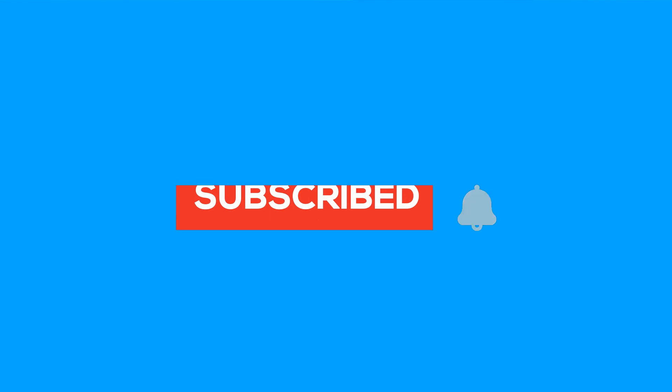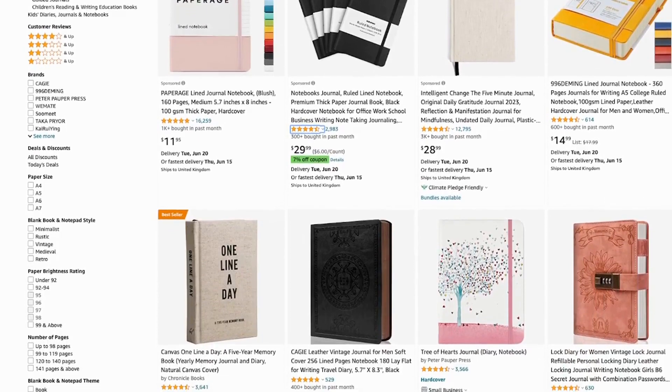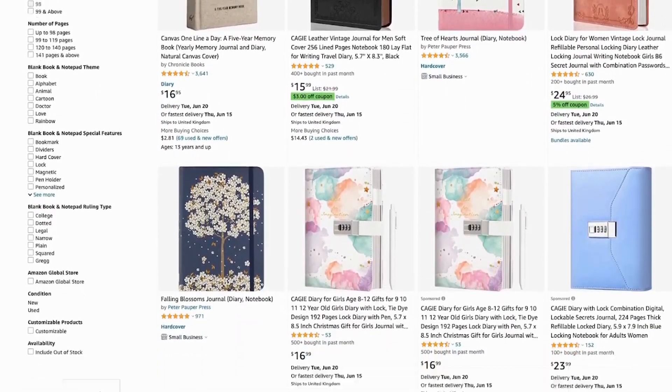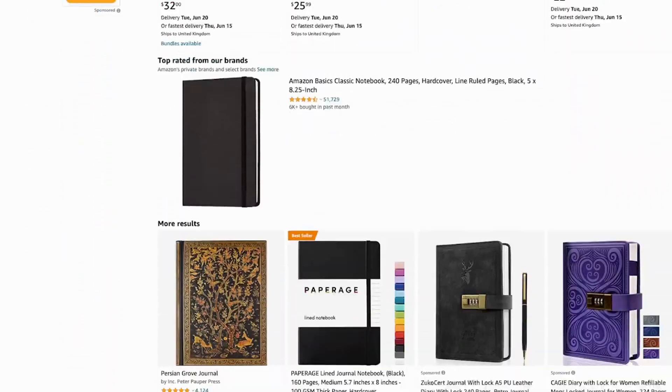If you're enjoying these side hustle ideas, please give this video a like and subscribe. The next side hustle is creating low content books to sell on places like Amazon and Etsy. You can make a lot of money doing this and it's really easy because you don't need to write any content. Low content books are essentially things like diaries, colouring books, and notebooks — basically books that people fill out themselves.